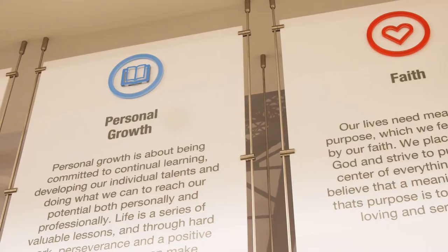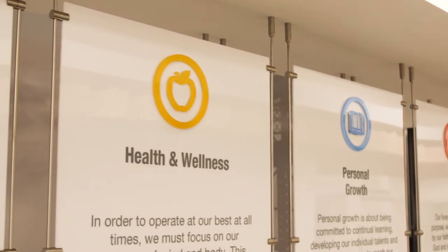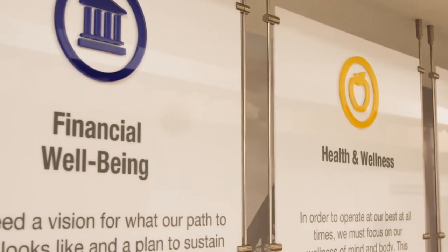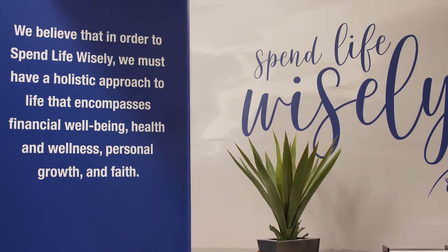We created the Spend Life Wisely Bar where we actually have books and different resources and tools that align with each pillar, and they're there for customers to take, the community to take. If they want to pay it forward, they can leave a donation and we donate to a charity in our local community. So it's a great give back.